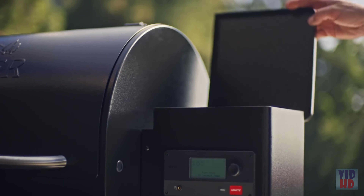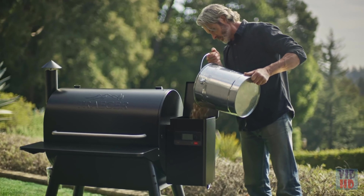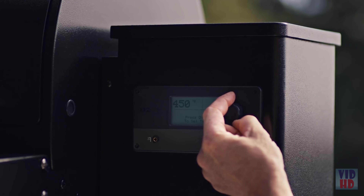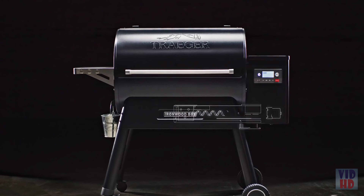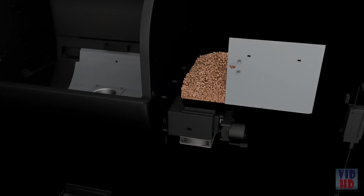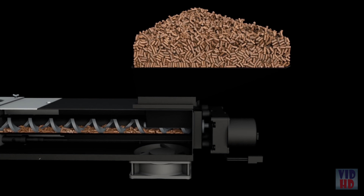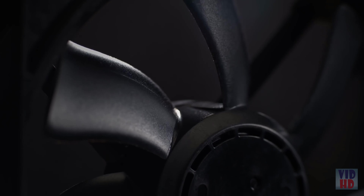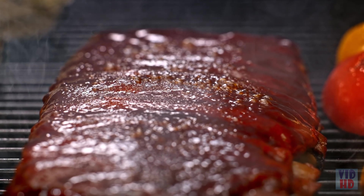Wood-fired cooking made easy: load your flavor-packed hardwood pellets into the hopper, set your desired temperature, hit the ignition, and you're Traegering. Our powerful auger system carries pellets to the fire pot where the hot rod ignites the heat and smoke, just like a convection oven, guaranteeing consistent temperatures every time.